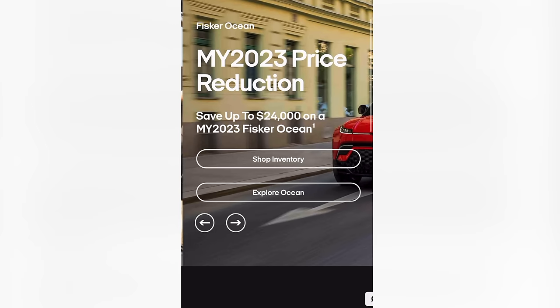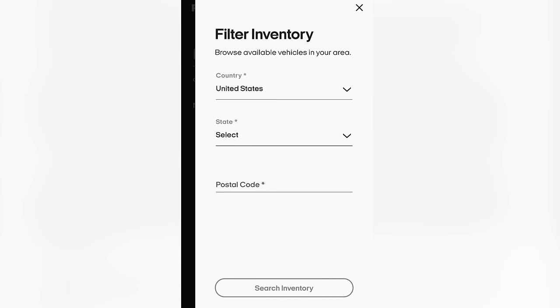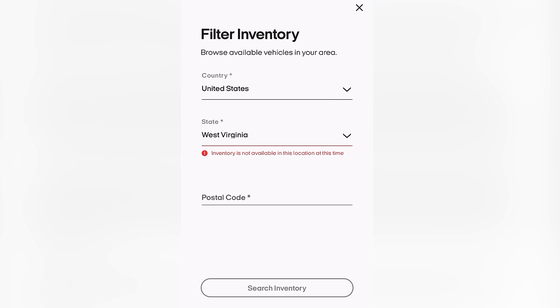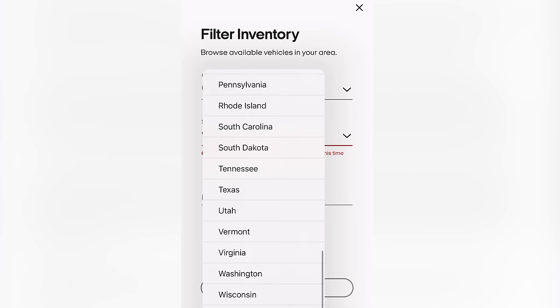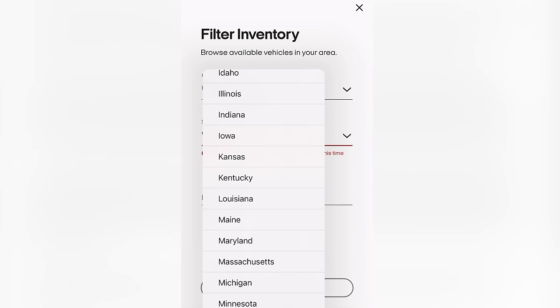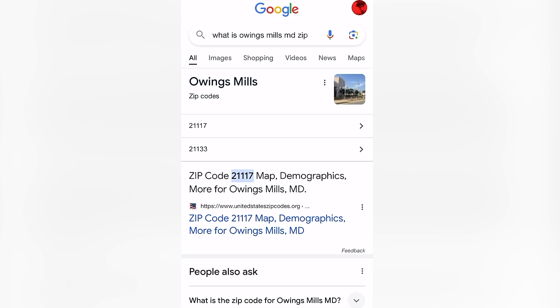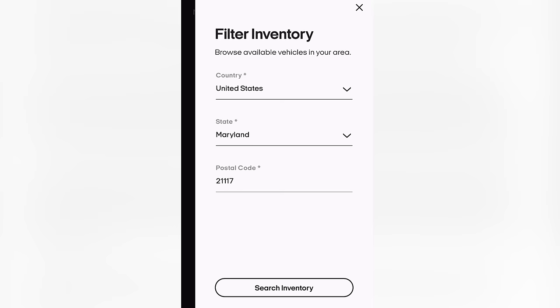Model year 2023 price reduction — shop inventory. All right, United States. Inventory is not available in this location. Let's just pick something close to me. Maryland is probably going to yield the best results. Need a postal code for Maryland — 21117. Search inventory. Please do not refresh this page.